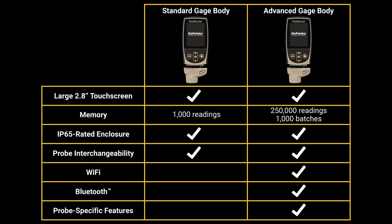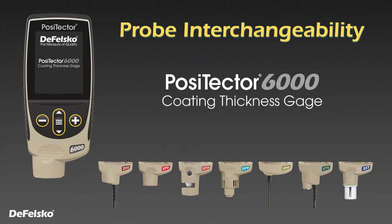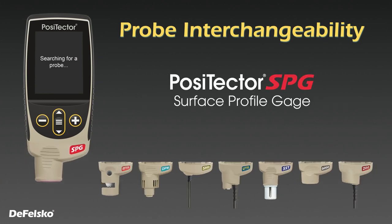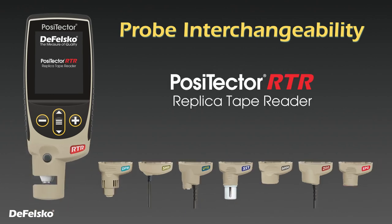Visit defelsco.com/PosiTector to learn more or watch the PosiTector video linked below. The new PosiTector gauge body is compatible with all PosiTector probes manufactured since 2012, quickly transforming from a coating thickness gauge to a dew point meter, a surface profile gauge, gloss meter, and more.